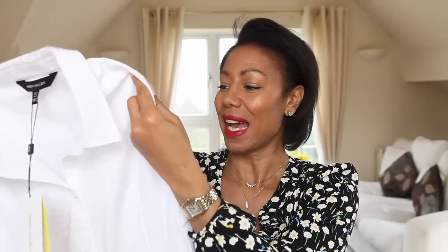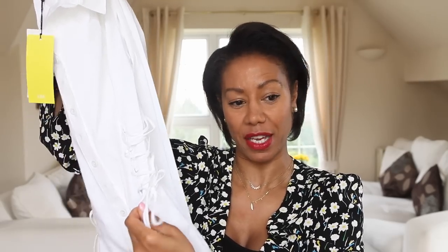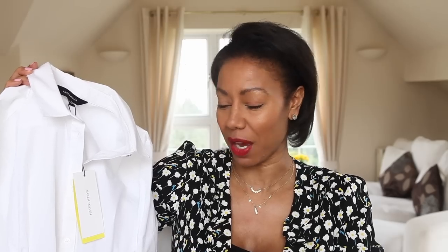Next item — I'll do the tops first and then move on to the dresses. This is a shirt from Cara Millen, and it's what they call the corset shirt. It looks like a typical white shirt from the front, but on the sides it's got the strings for a corset effect. I saw this a few months ago and kept looking at it, then I saw my favourite blogger Lydia wearing it and decided to pick it up. The normal price is £125, but the day I bought it there was a discount so I got it for around £90.